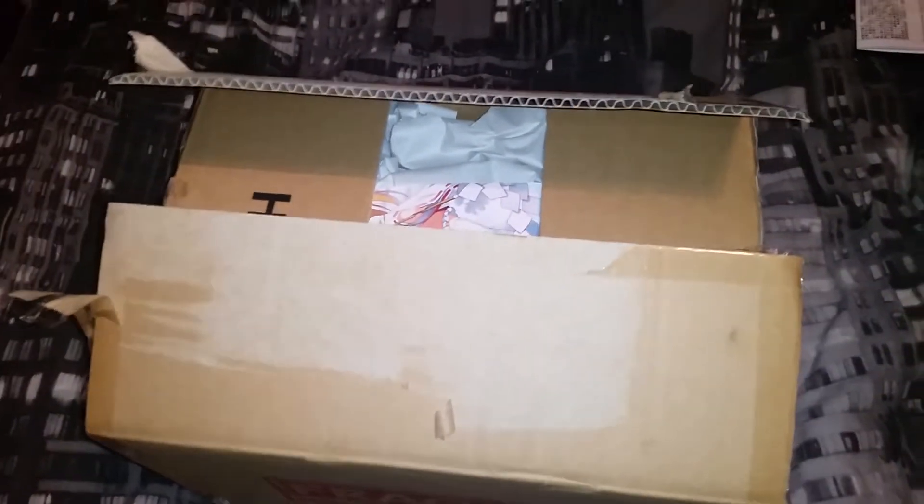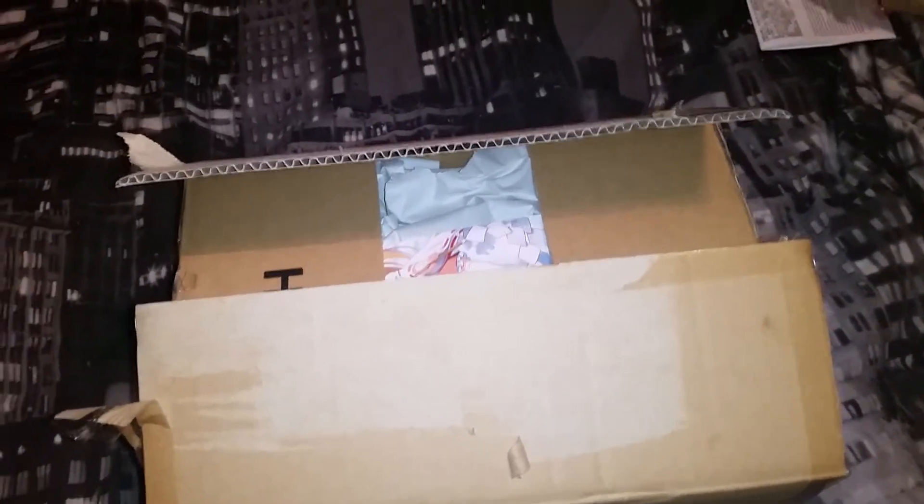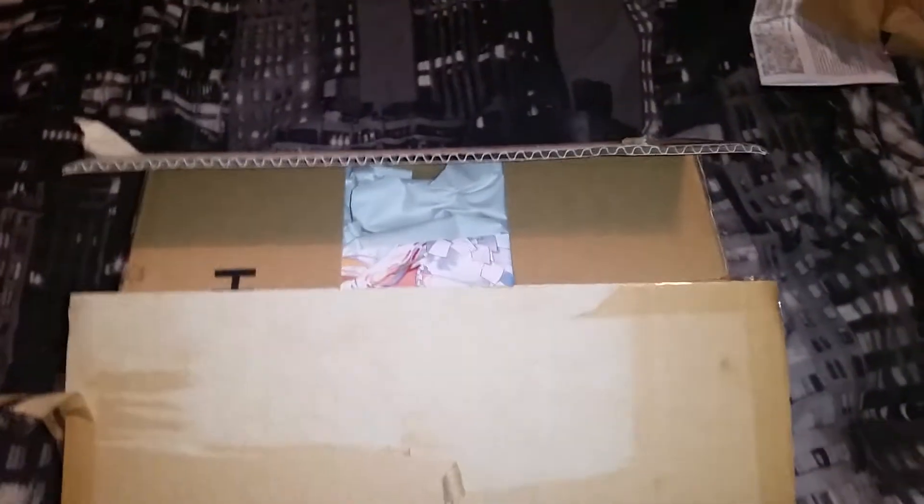Hi, Nerdy Wings here with my Ami Ami haul for February. It's a bit late and only came a couple of days ago, but I've been busy working, so I've opened it to see what it is. So let's have a look.